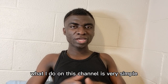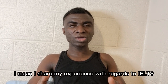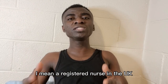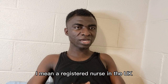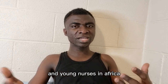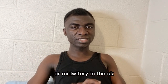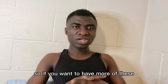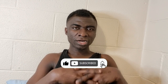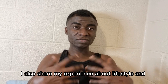Welcome back. What I do on this channel is very simple — I talk about IELTS and share my experience with regards to IELTS, including the processes I had to go through to become a registered nurse in the UK. I feel like sharing my experience will go a long way to help IELTS candidates and young nurses in Africa who are aspiring to practice nursing or midwifery in the UK. If you want more of this, please subscribe to my YouTube channel and be part of the family.